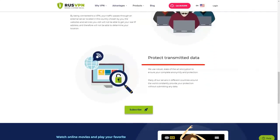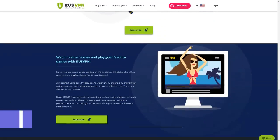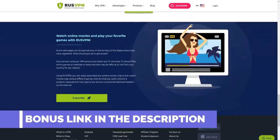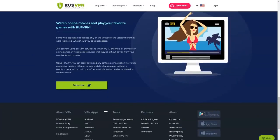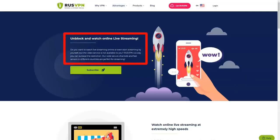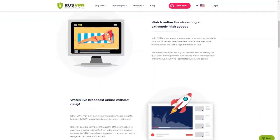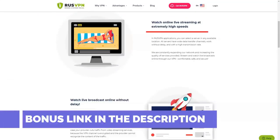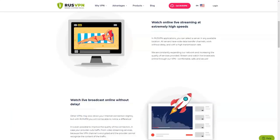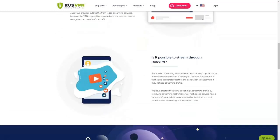RusVPN is a secure VPN service that refuses to collect user data and guarantees anonymous internet use. It offers a standard set of tools for quickly setting up a secure connection: clients for popular operating systems, configuration for OpenVPN and the router, and free extensions for Chrome and Firefox. RusVPN successfully bypasses blocking while maintaining speed sufficient for comfortable viewing of videos on streaming platforms. Connection security is guaranteed by 256-bit encryption and automatic disconnection when VPN problems are detected.